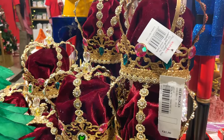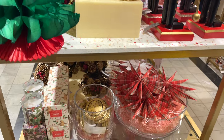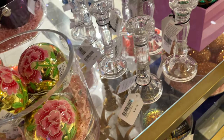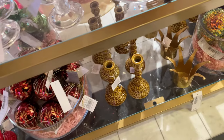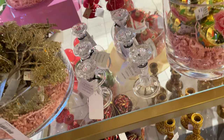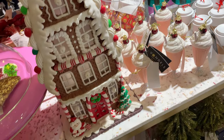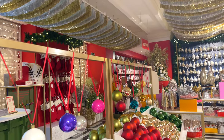Anyone fancy a crown? Well here you have it. For the price of £45, this red and gold crown can be yours. And don't forget, if you can't visit the store do not worry — you can still shop everything here online on Selfridges' website, which I will link for you below.